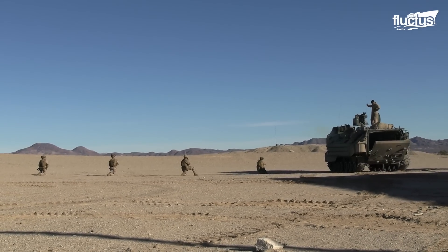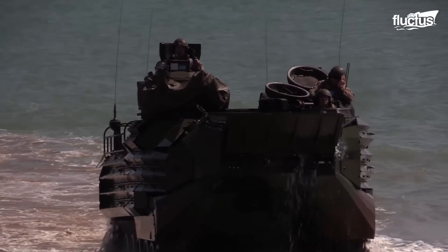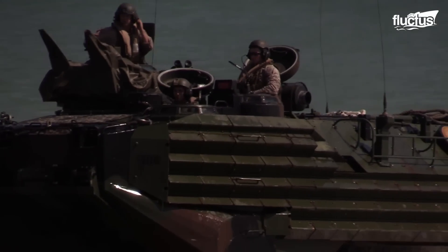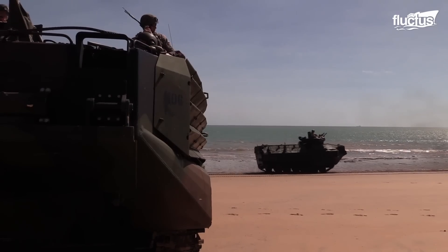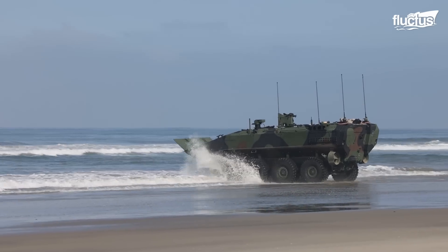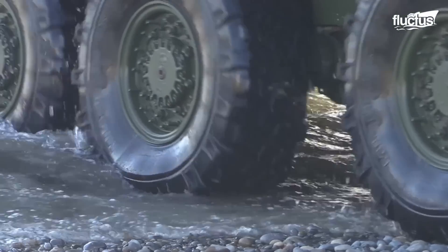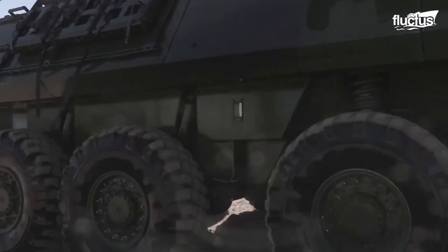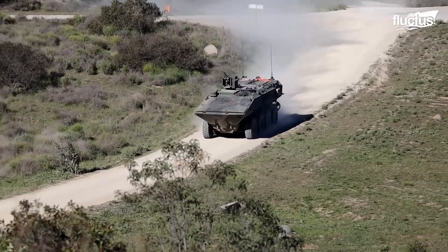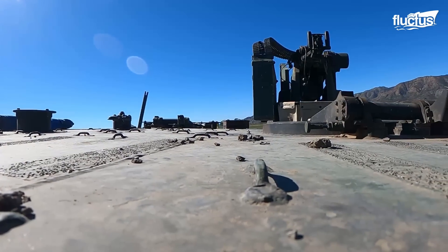AAVs are, however, reaching the end of their service life, and their level of armor protection has remained an issue. For that reason, the US Marine Corps is transitioning from the AAV to the Amphibious Combat Vehicle. Based on the LAV-25 and the US Army Stryker, the ACV has a lower silhouette, is better armed, and is less complicated than the tracked AAV.